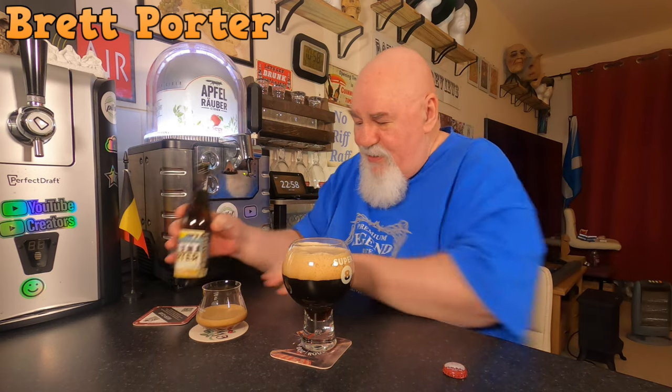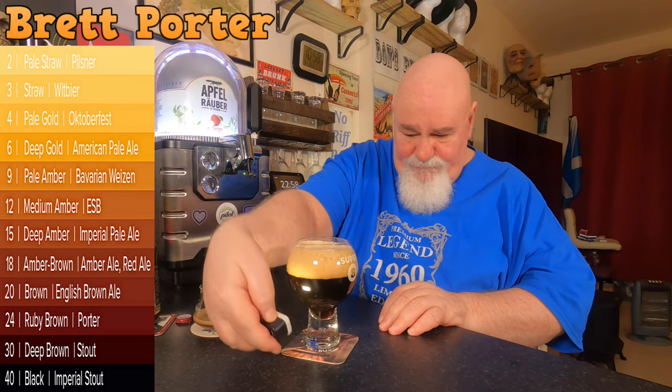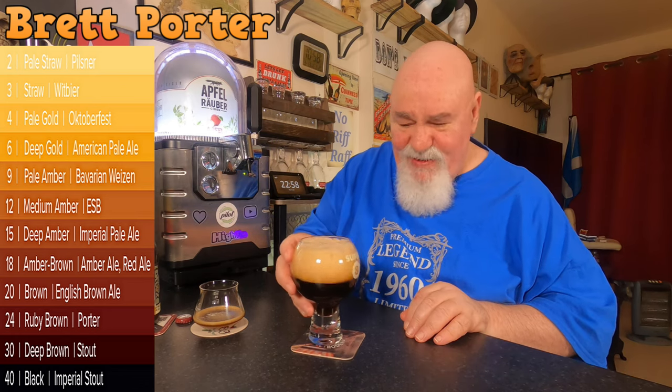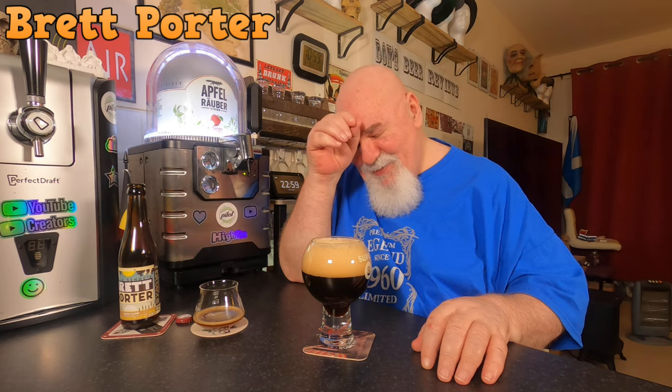Let's see how we get on with that. Let's have a wee look at it — dark as dark could be, I cannot see my light through there. Will any light get through this? Maybe a wee bit at the base. It's quite active. Look at that head, I think that's developing. This might be a nucleated glass — wrong glass for a porter. Yeah that head's just getting bigger and bigger. What a disaster.